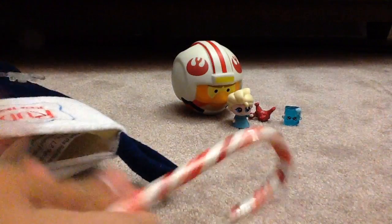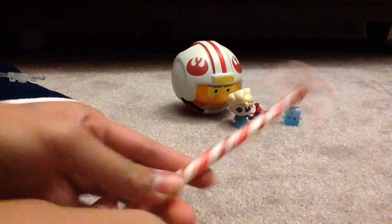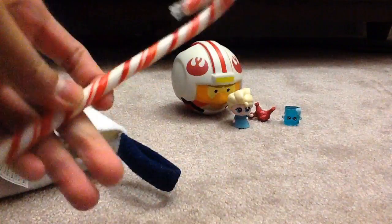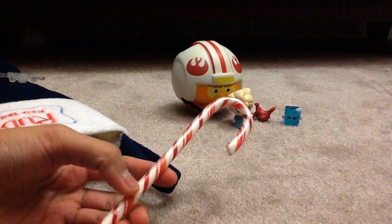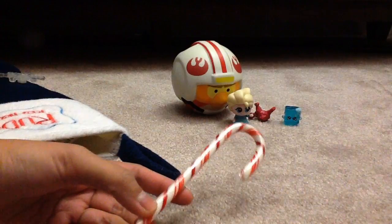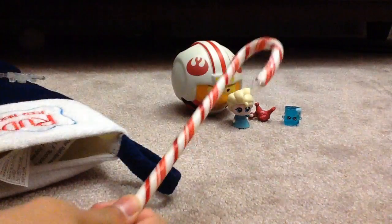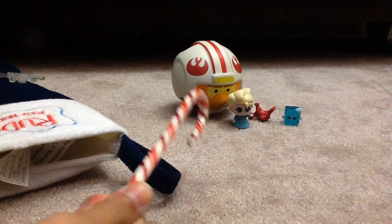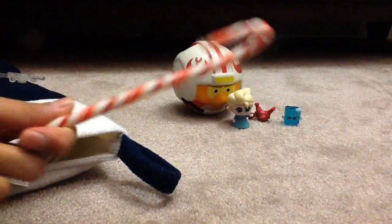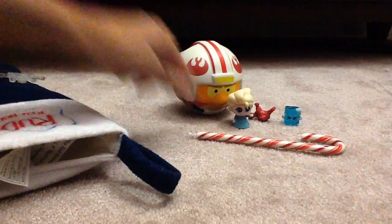The next thing we got is a candy cane. Candy canes are really awesome for Christmas and they taste really good. What I suggest you do is get a full candy cane and get hot chocolate, and then use the candy cane as a stirrer. Your hot chocolate will taste like a candy cane — not too much, but it has a hint of candy cane taste, which is really awesome.